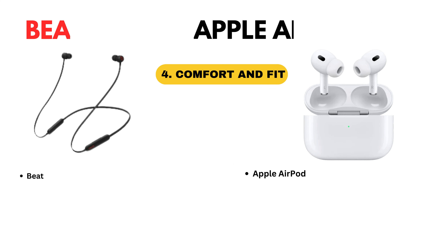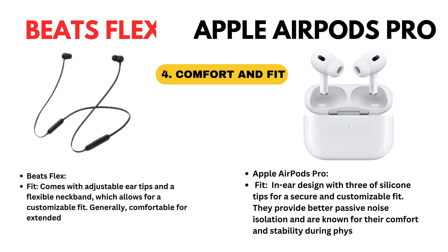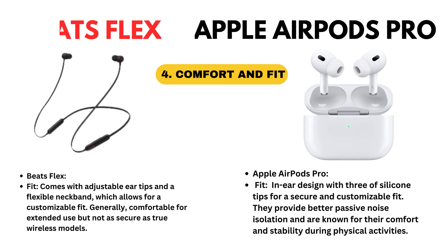Comfort and fit. Beatsflex comes with adjustable ear tips and a flexible neckband which allows for a customizable fit. Generally comfortable for extended use but not as secure as true wireless models. Apple AirPods Pro: in-ear design with three sizes of silicone tips for a secure and customizable fit. They provide better passive noise isolation and are known for their comfort and stability during physical activities.